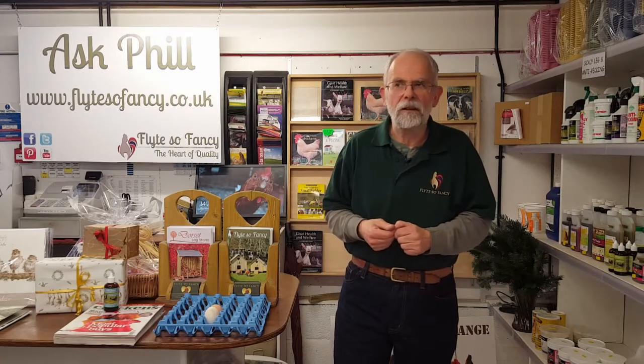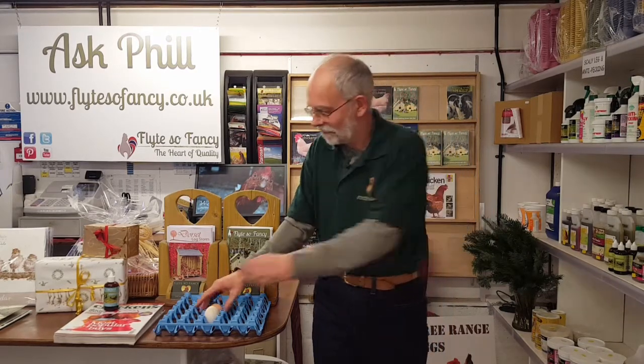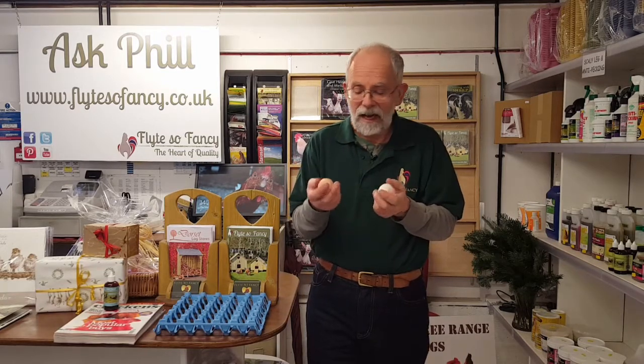Welcome to Ask Phil number nine. This week we're going to talk about eggs - chicken eggs. In the shop we get asked questions all the time about why is my chicken laying a funny shaped egg, why is my egg so small, why does it keep falling to bits - lots of questions about funny shaped eggs. So let's answer some of those questions.